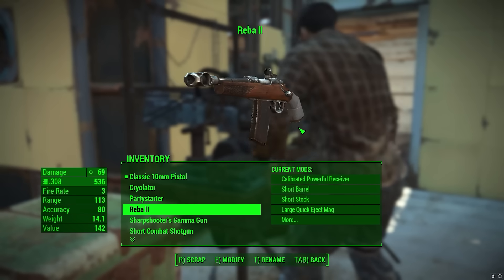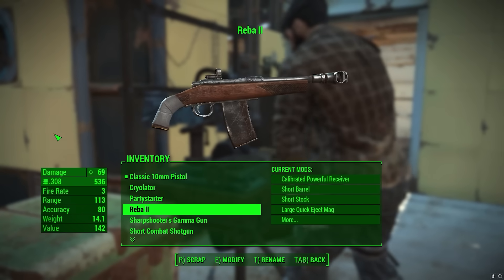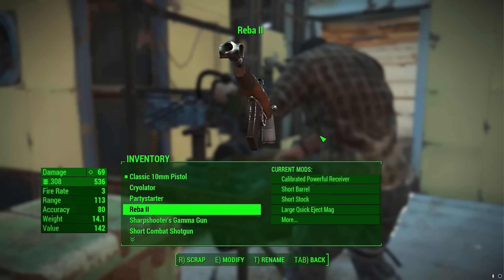How plausible is it that you could gunsmith the brake onto the end of this? Do you think if you were scavenging the wasteland and found one of these, would it just be the metal parts that are left? You pick one up and all the wood just crumbles away.